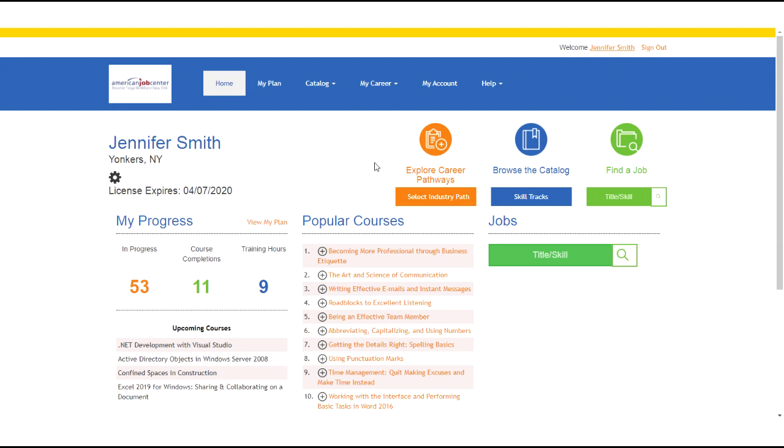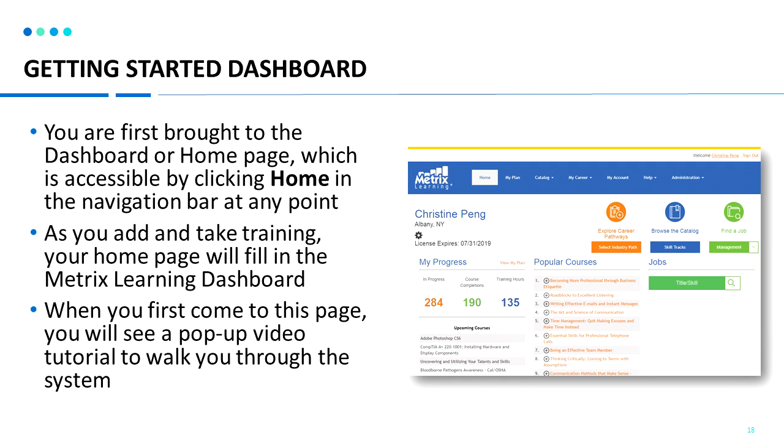Once you log in, you will be brought to the Getting Started dashboard. On the home page, you can see there's a navigation bar at the top of the page and all the items below that, including three areas: exploring career pathways, browsing the catalog, and searching for a job. As you add courses and take training, your progress area will update. When you first log in, there will be a pop-up video tutorial to walk you through the system.